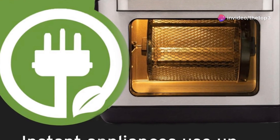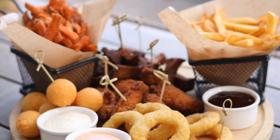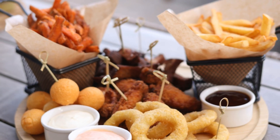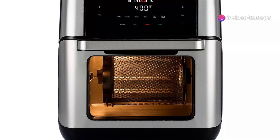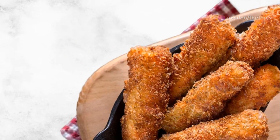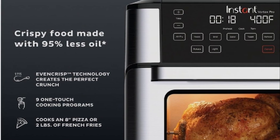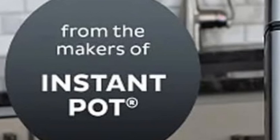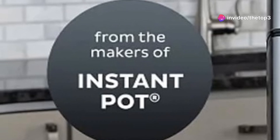Beyond its massive size, the Instant Vortex Plus boasts multiple cooking functions — air fry, bake, roast, reheat. It's like a multi-tool for your kitchen. Whether you're craving crispy fries, juicy roasted veggies, or even a perfectly cooked cake, this air fryer has you covered. But that 10 quart capacity isn't small — this thing takes up some serious counter real estate.